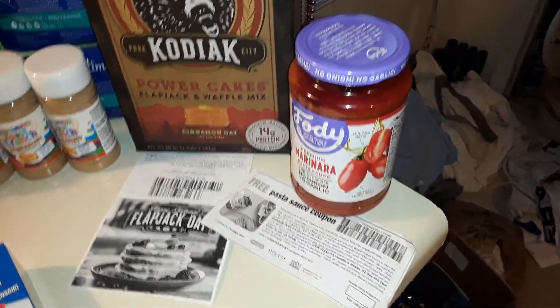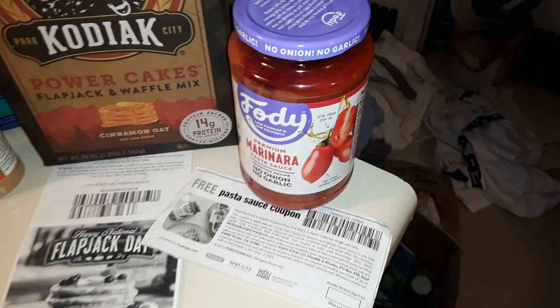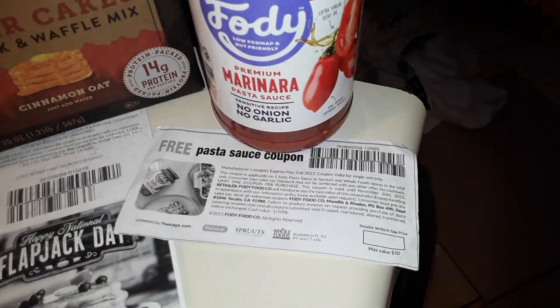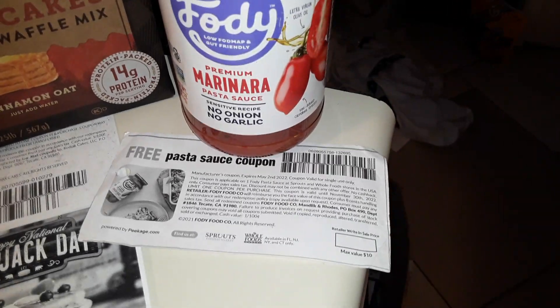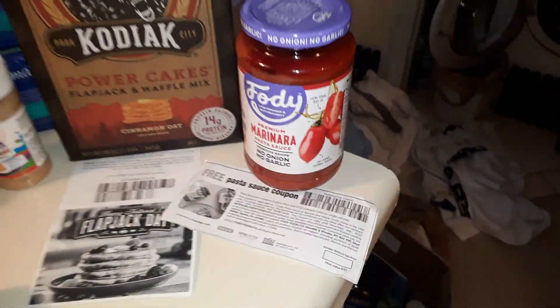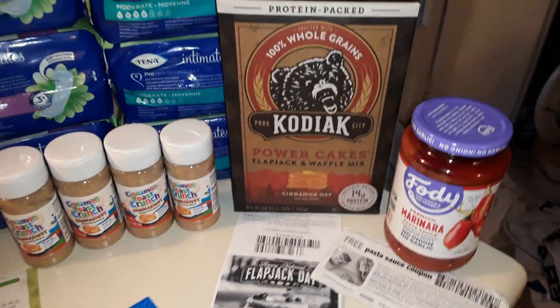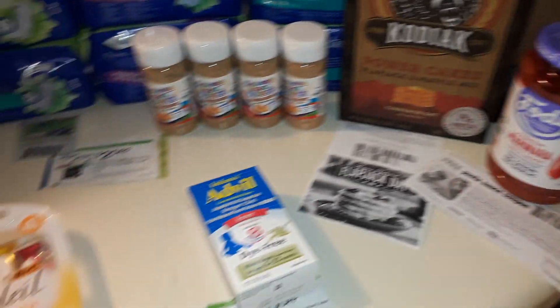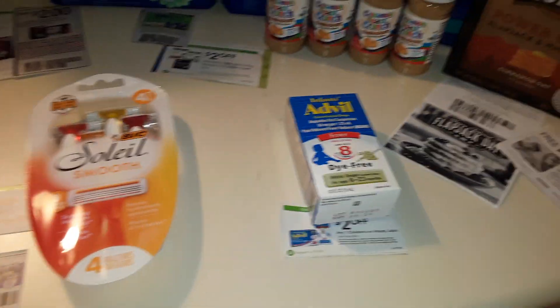Foodie Pasta — I did this again. Only one store carries the Foodie Pasta, so I go about once a week. I got a free jar of pasta sauce. I've got the links and a detailed breakdown to print all these coupons in the description below.